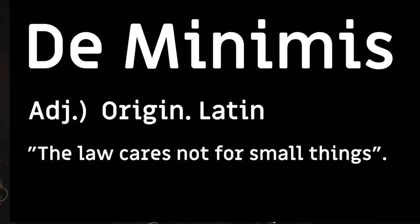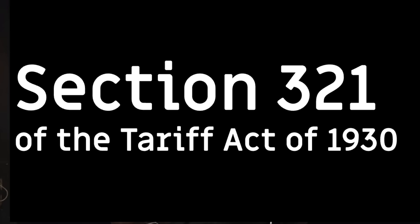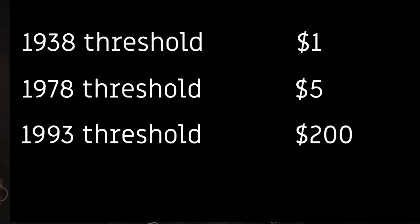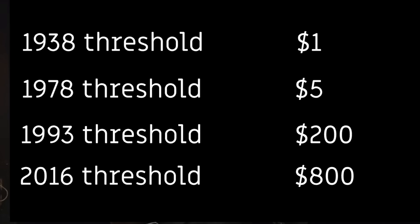Beginning in 1938, the de minimis rule was introduced as Section 321 of the Tariff Act. The initial threshold was $1 and has been raised several times throughout the years, most recently to $800 in 2016. The de minimis rule allows you to import into the United States packages with a stated value of $800 or less, tariff and duty free. Those were the days when you could surf eBay without a care in the world as to where things were being shipped from.